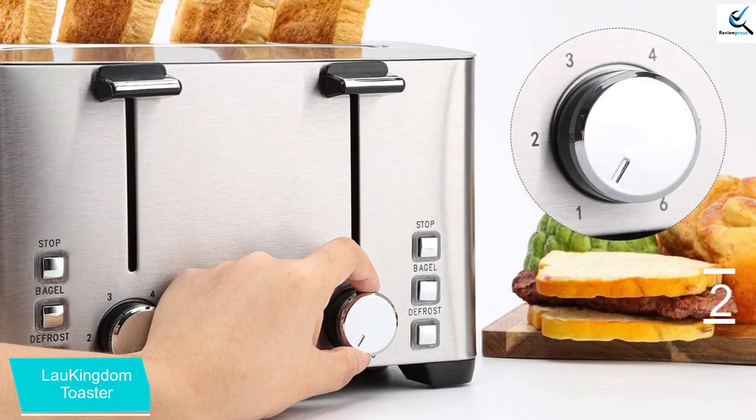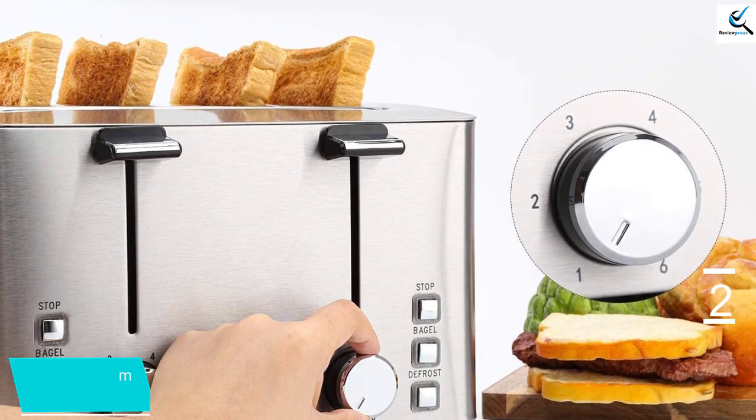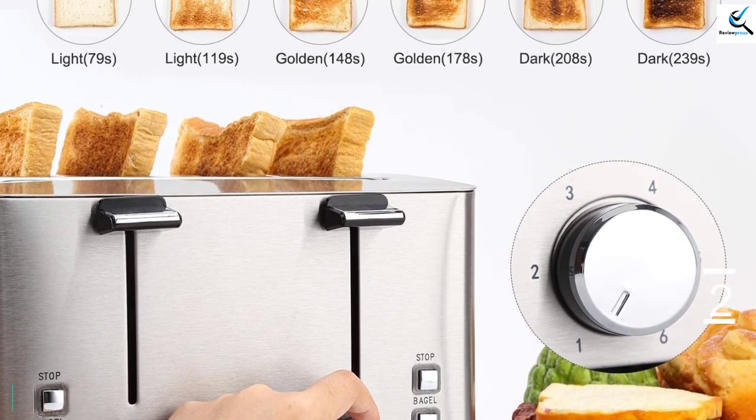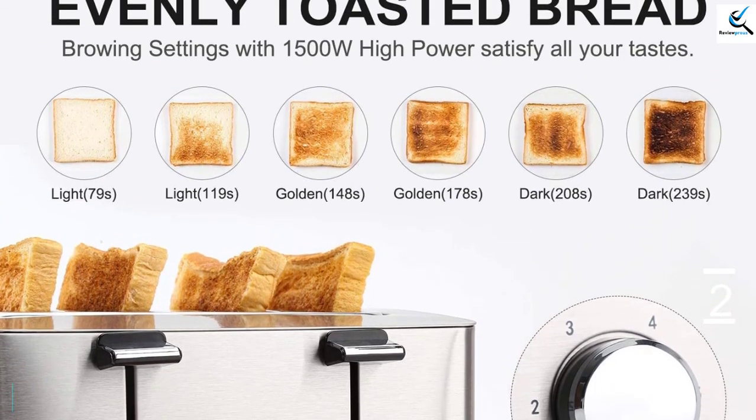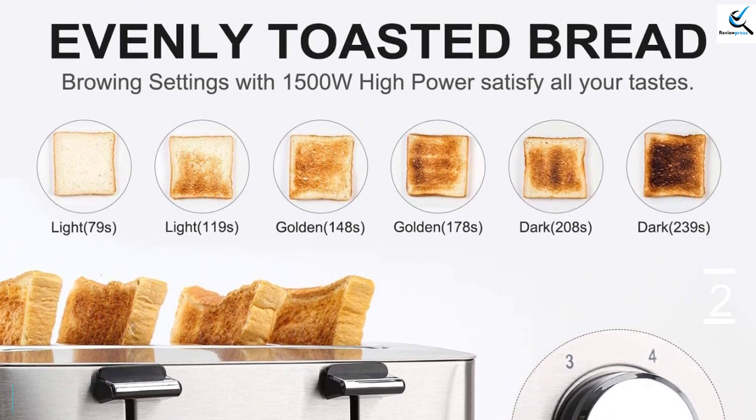The product has a non-slip base for use on most countertops. It has up to 6 bread browning settings to adjust to the required level. It has a 1.5-inch extra-wide slot for both thick and thin slices, allowing you to make your favorite pieces.